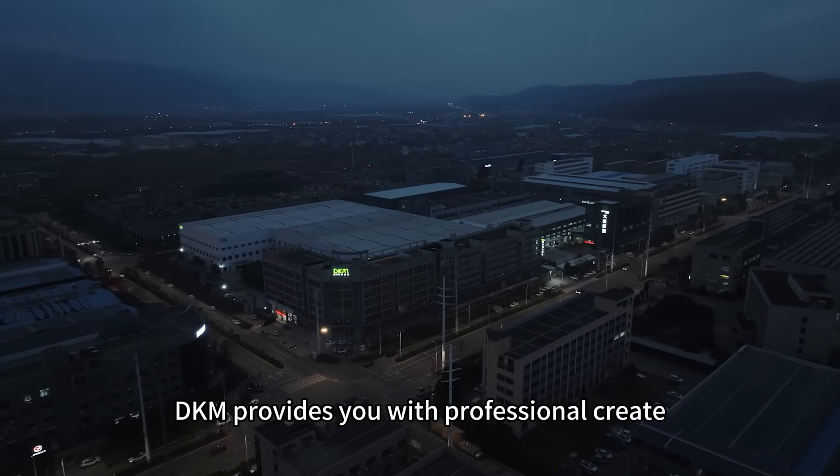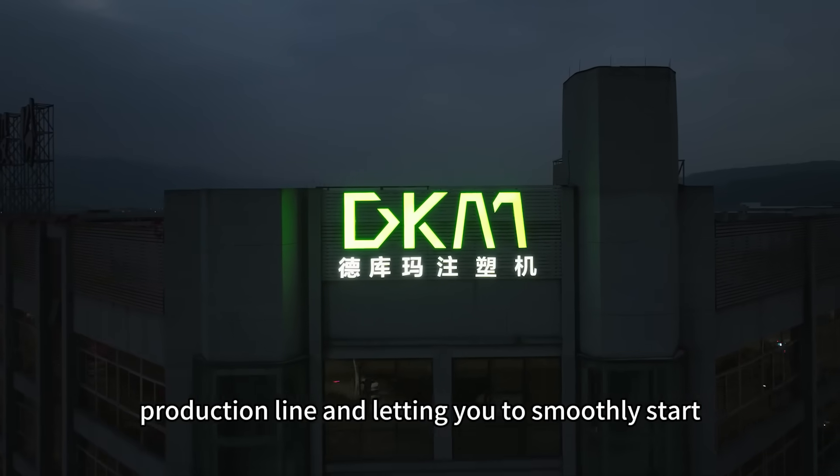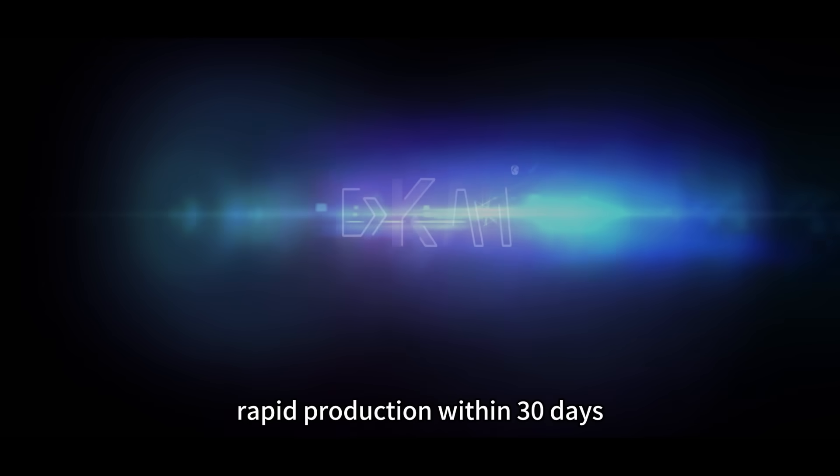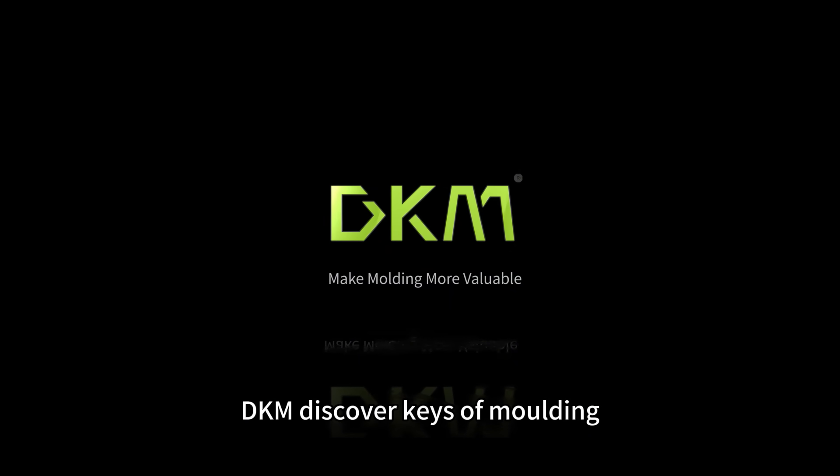DKM provides you with a professional crate production line, letting you smoothly start rapid production within 30 days. DKM — discover the keys of molding.